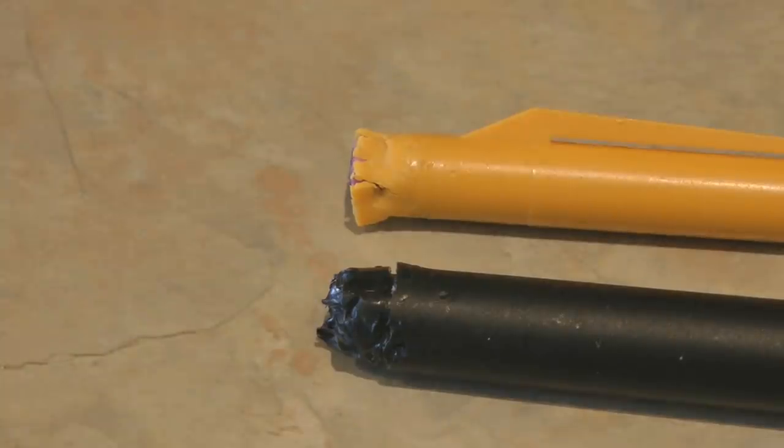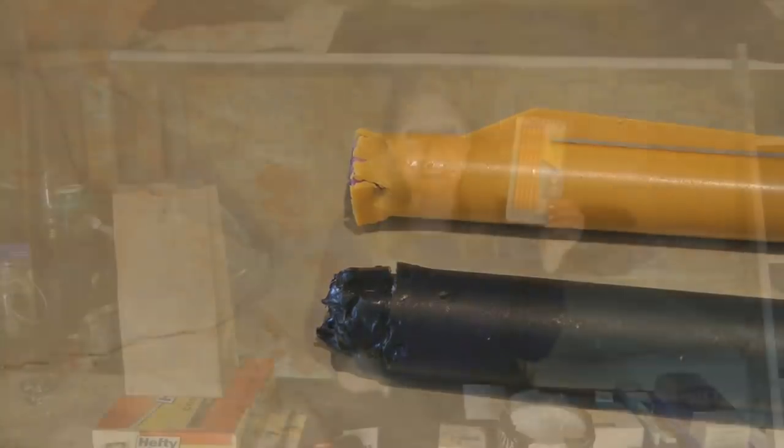I like to stock up on mechanical pencils — mainly because my dog Teddy likes to steal and chew them up. Think about what items you use regularly that you need to keep replacing, and stock up on those so you have a nice supply no matter what the future brings.